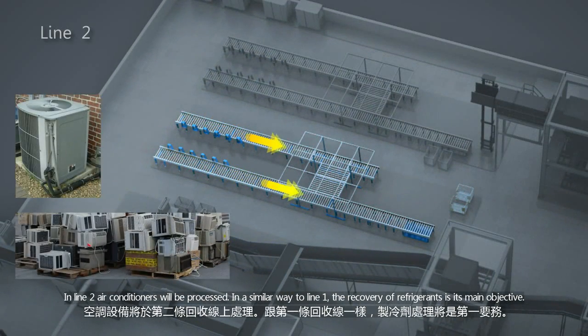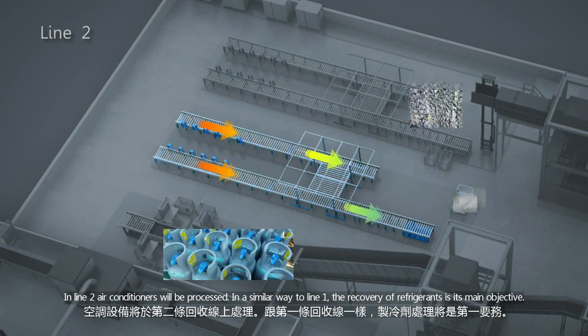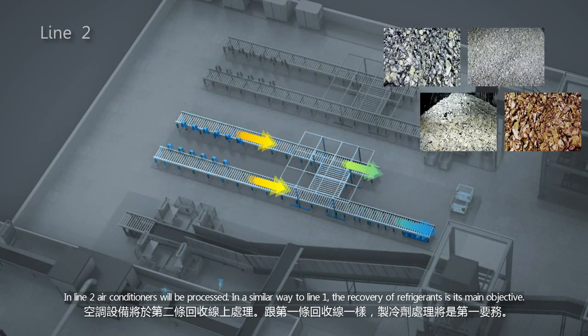In line 2, air-conditioners will be processed. In a similar way to line 1, the recovery of refrigerants is its main objective.